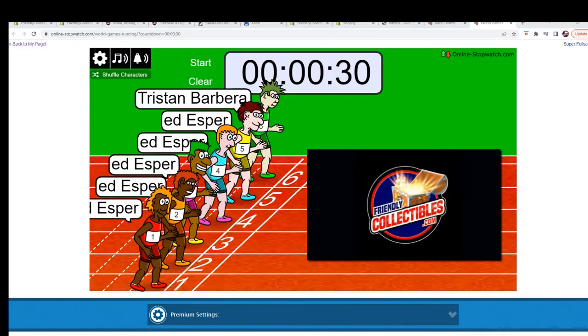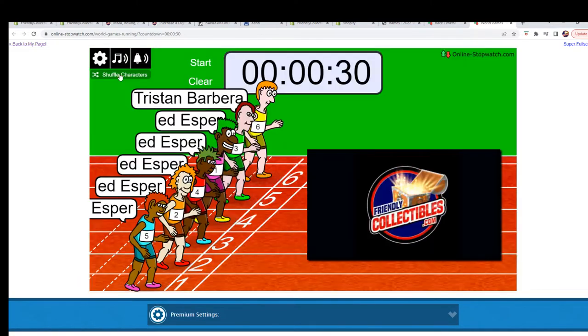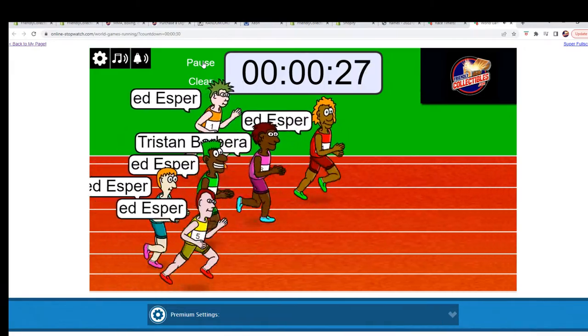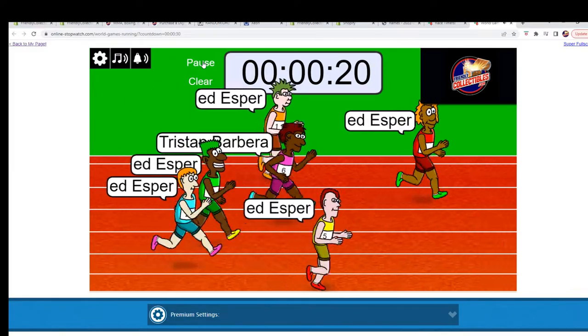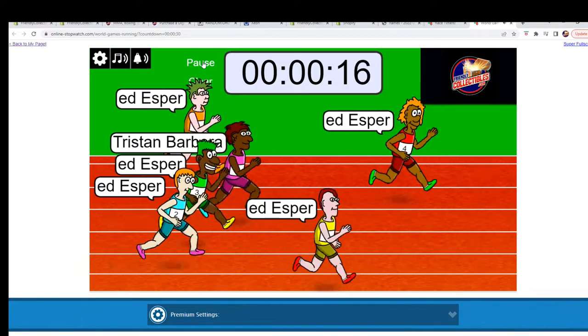We're looking for first and second place in the race. One, two, three, four, five, six, seven — and they are off! They've gone down a little bit but they are still up there.